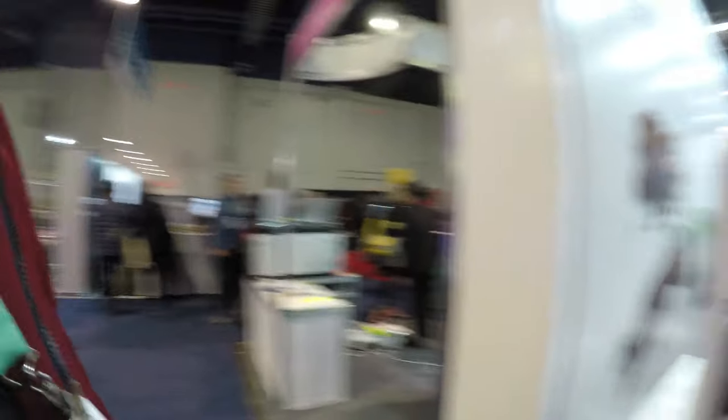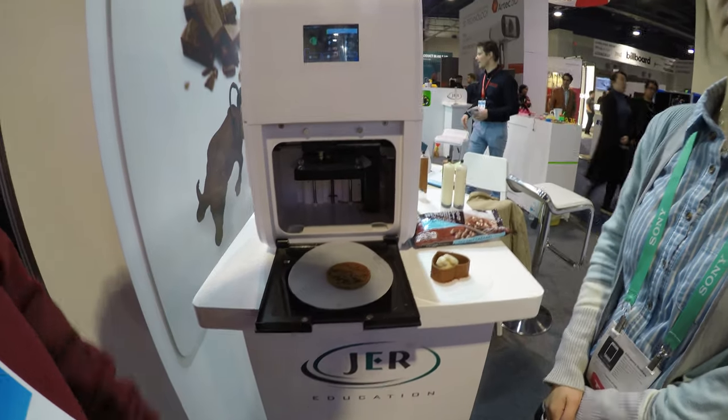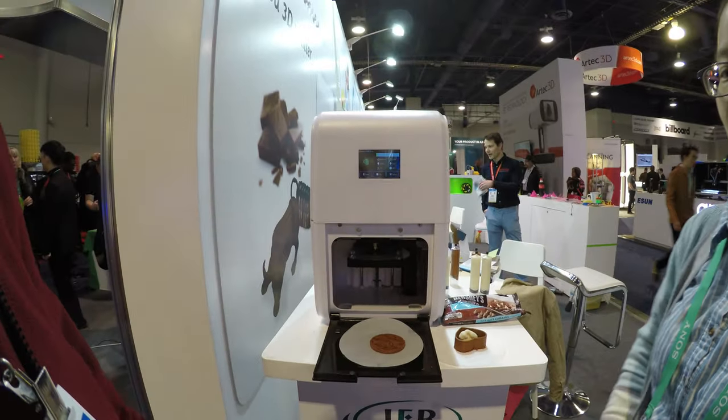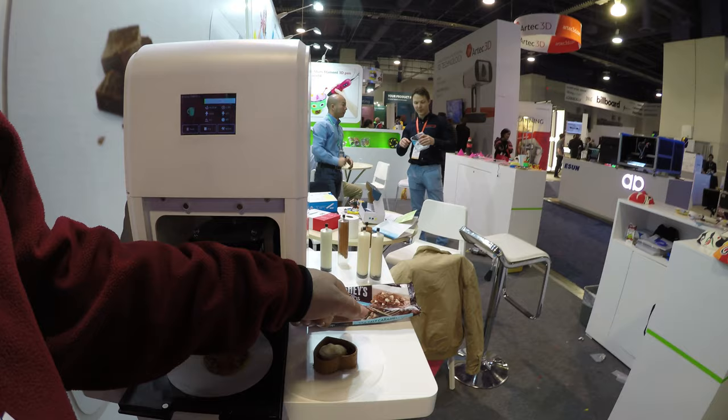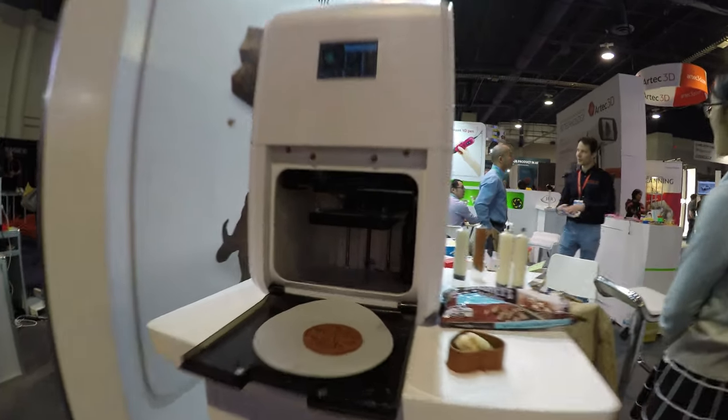So you can print this — and this is edible? Yeah, you can eat that, it's chocolate. Wow, pretty cool. So you can print from that — that's really cool. No need to bake your cookies; you can 3D print them.